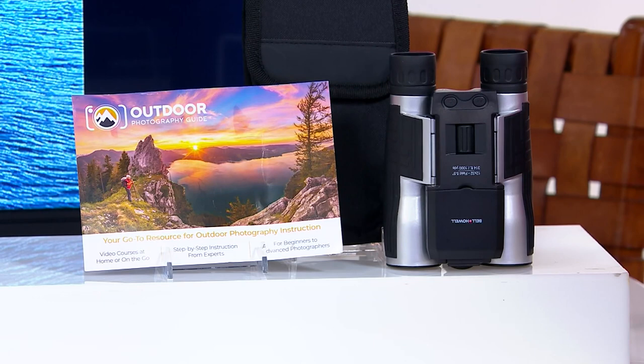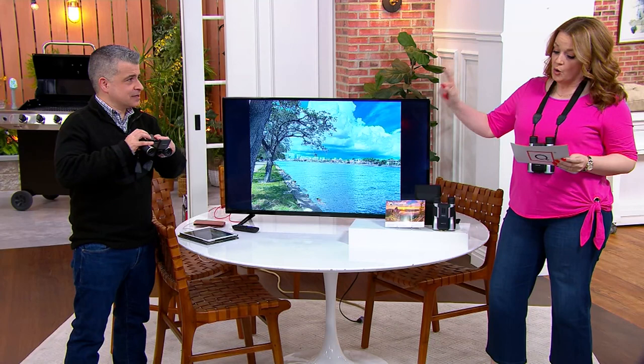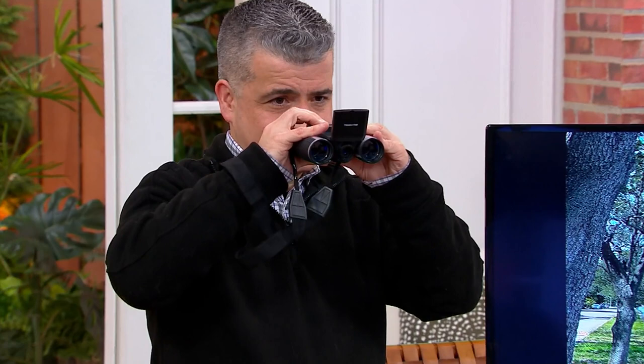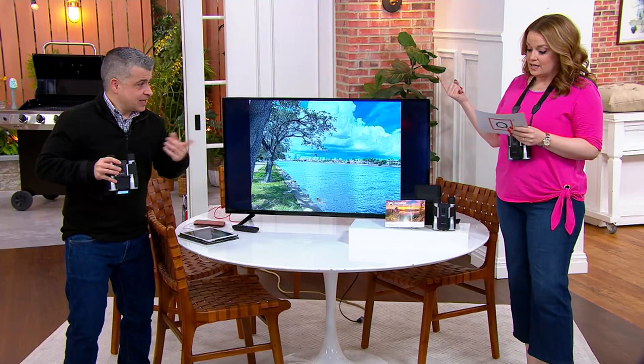It was $169.36 yesterday, and it's now less than $130. Spring starts March 20th — take this on your hike, take it bird watching, stargazing, sporting events, outdoor concerts, and take it on your cruise. Because again, this is going to be your digital camera, your camcorder, and your binoculars.